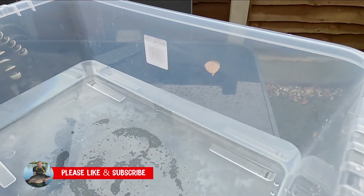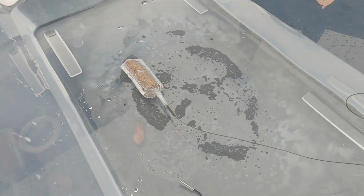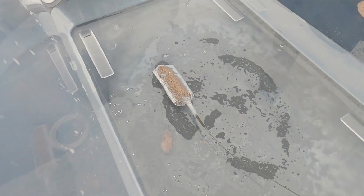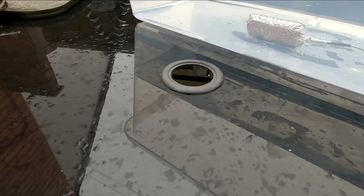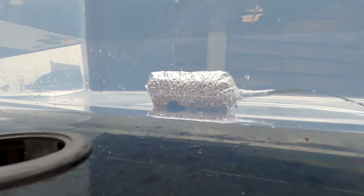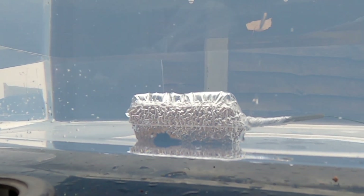So I'll pop this in. You will notice that the water temperature is 11.6 degrees C. You can already see the bag tightening up there.